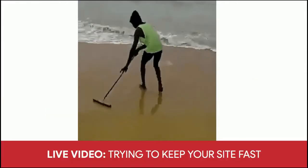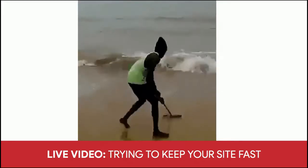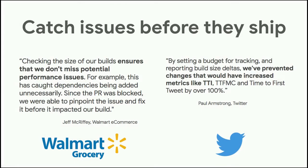Performance budgets are effective because they fight the phenomenon where sites on their own just don't get faster — they only get slower and larger over time. Budgets put guardrails in place to keep performance constant or hopefully improve it. They also help you catch performance issues before they ship. When we've talked with both Walmart and Twitter about their performance budgets, that came up in both conversations — they really like catching performance issues before they go out. Because we tend to review code for whether it's correct, but never for whether it's fast, and that's where performance budgets help.